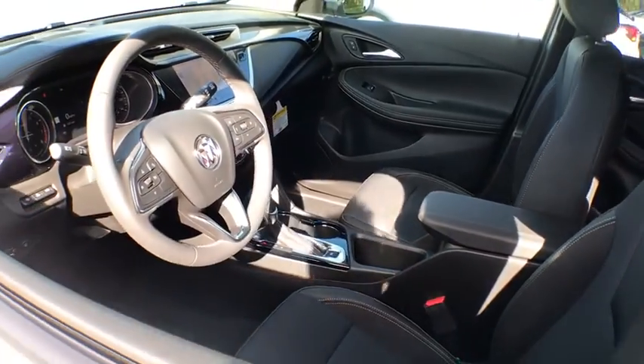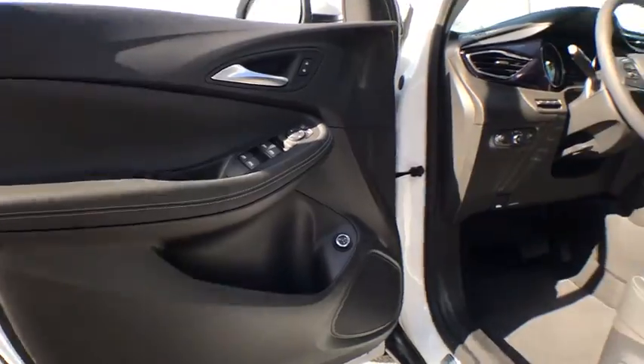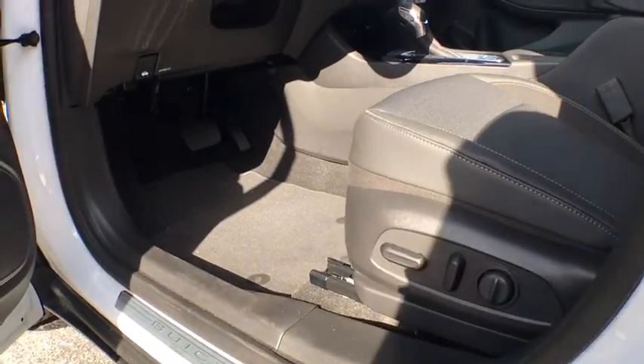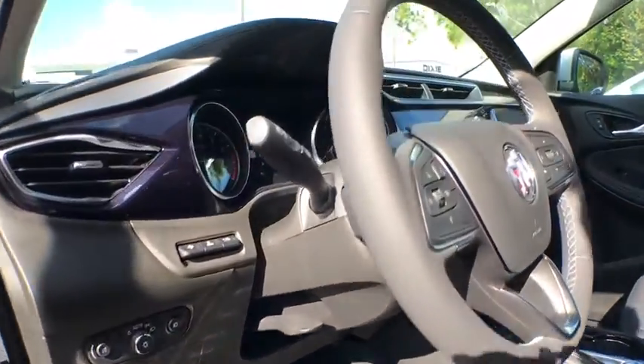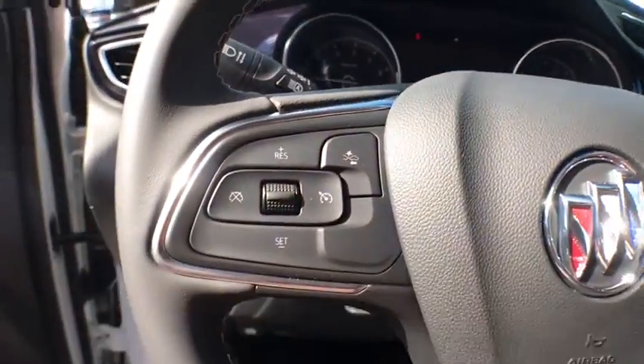Traction control, dual airbags, alloy wheels, power steering, four-wheel disc brakes, aluminum wheels, advanced technology package, fog lights, heated front seats, electronic stability control, heated front driver and passenger seats.